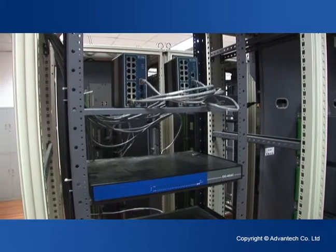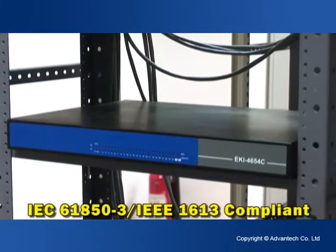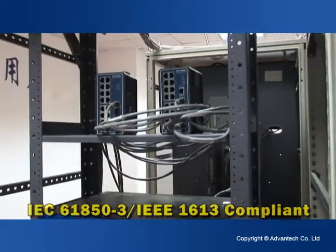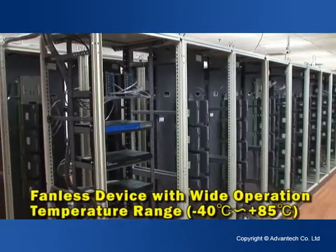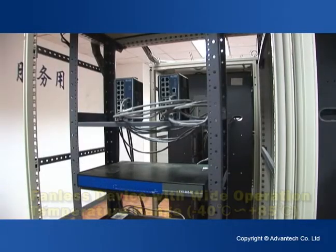Our industrial grade ECI 4654R is fully compliant with the IEC 61850-3 and IEEE 1613 standards. Our fanless computing products allow the system to operate under a wide temperature range, minus 40 to 85 degrees Celsius, and function normally in harsh working environments.